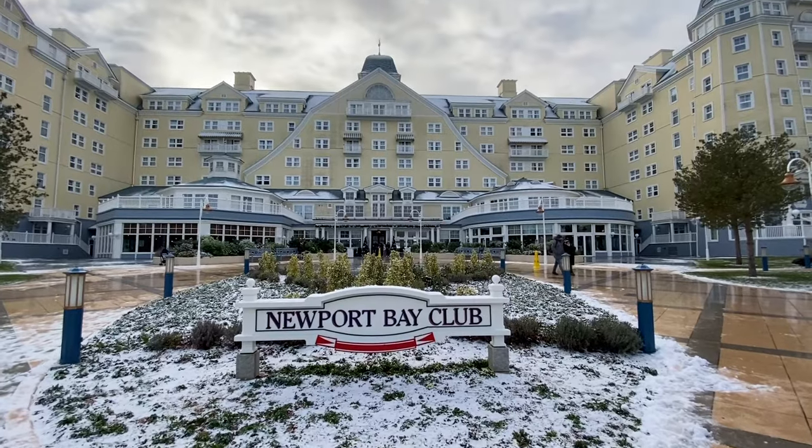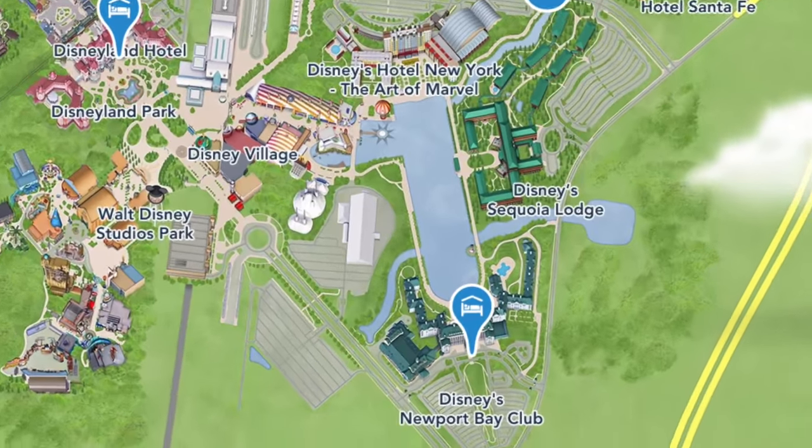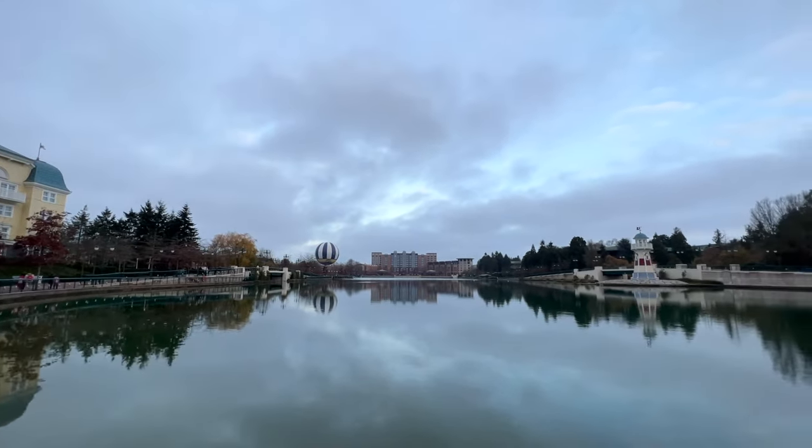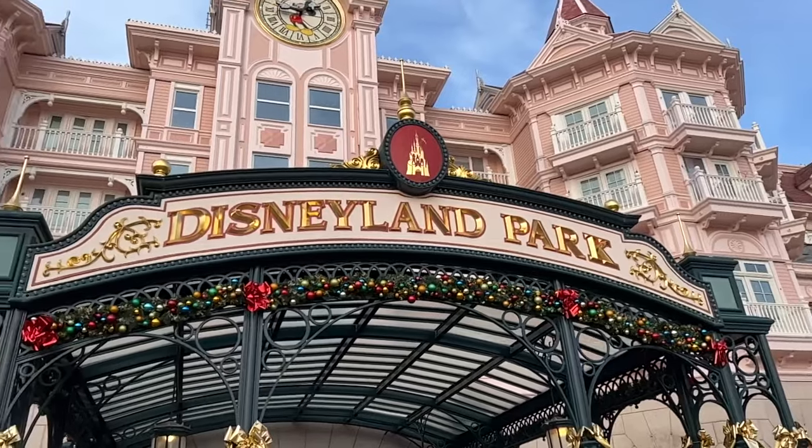Disney Newport Bay Club Hotel is a 4-star hotel based on-site at Disneyland Paris and overlooks Lake Disney. It is only a 15-minute walk or an 8-minute shuttle ride to the parks.